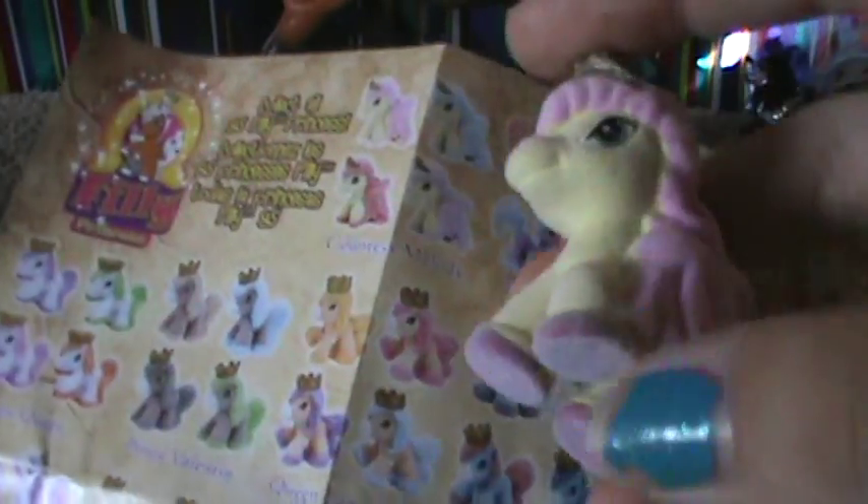Let's find who this one is — this is kind of like a puzzle. She's got her tail up. Countess Melody! I got the Fluttershy-colored one.